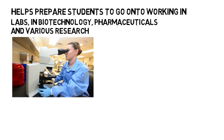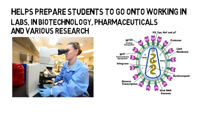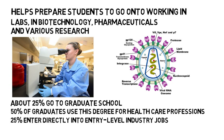For example, if you want to be part of the ongoing research for the improved treatment and eventually a cure for HIV, this concentration would be a good path and would lay the foundation for your graduate school career as a PhD. Within the cellular and molecular biology concentration, about 25% go to graduate school, 50% of graduates use this degree for healthcare professions such as dentistry, medical school, nursing, pharmacy, etc., and the remaining 25% enter directly into entry-level industry jobs.